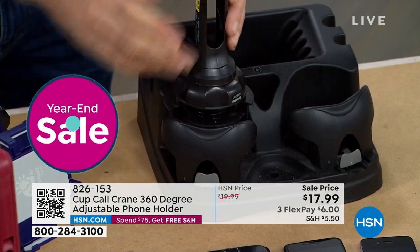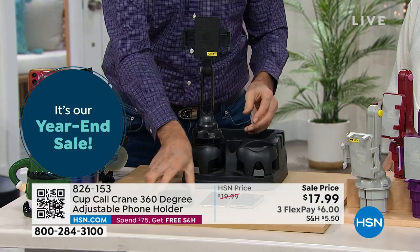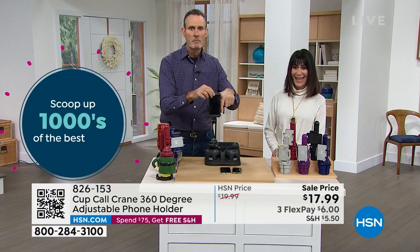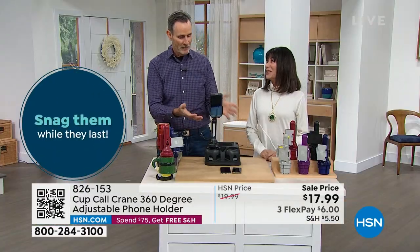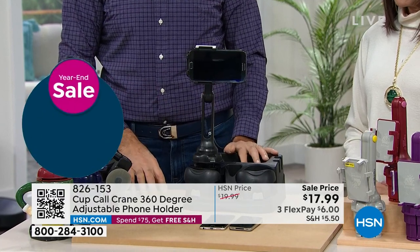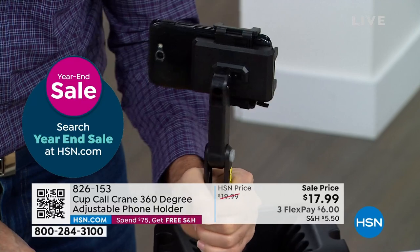What size phone? Samsung, Apple — whatever, it doesn't matter. Get the biggest phone you can find with the biggest case on it and you still have plenty of space. That's the Cup Call Crane holding your phone. Now you can spin it — here it's in GPS mode. You can spin it 360 degrees so the kids in back can watch, your passenger can watch. You can also charge it up at the same time.